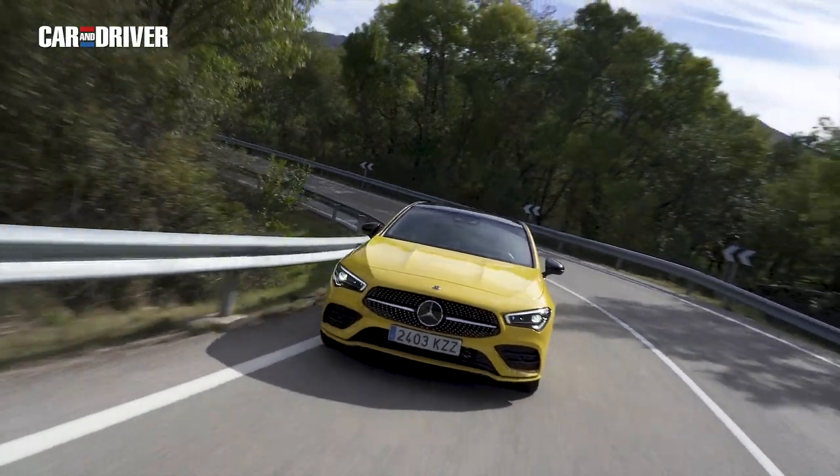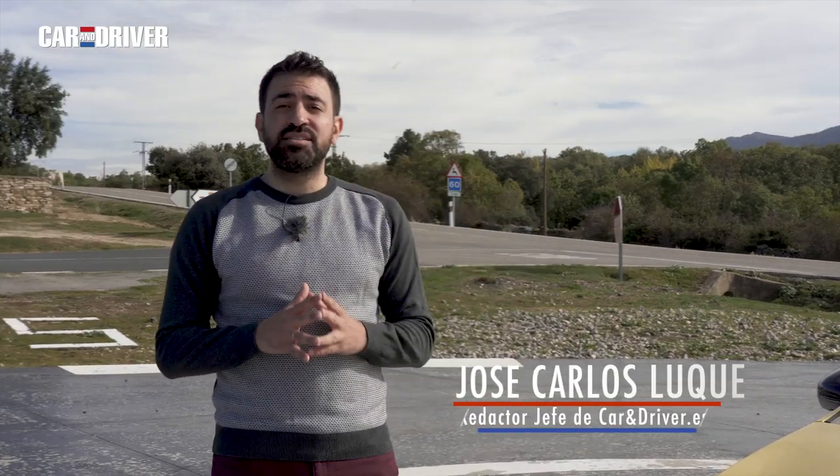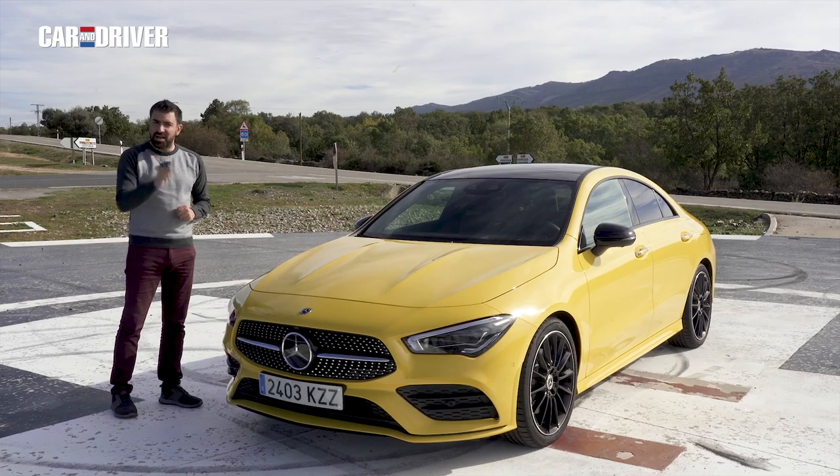Llegó en 2013 y ha vendido ya más de 750.000 unidades, y es que este CLA podemos considerarlo como uno de los grandes éxitos de los últimos años. Ahora, en su segunda entrega, llega con una imagen prácticamente calcada a la del CLS. Una buena referencia, ¿verdad? Pero hay mucho más.